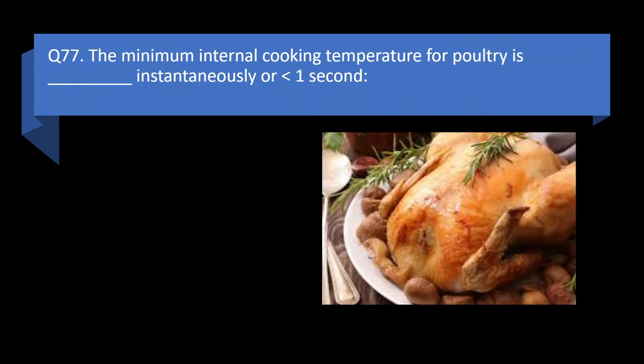Question 77. The minimum internal cooking temperature for poultry is blank, instantaneously, or less than one second.